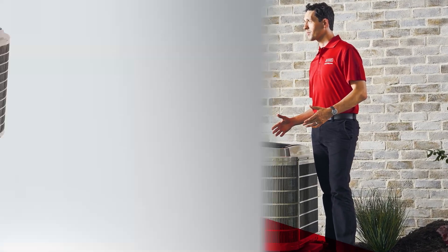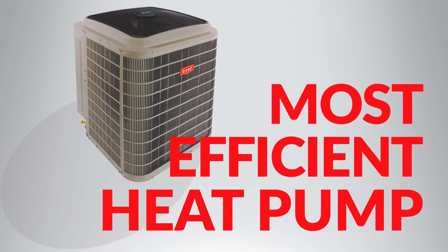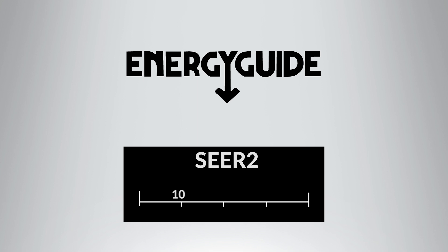The Bryant Evolution Extreme is one of the most efficient heat pumps in the industry, with a SEER2 seasonal energy efficiency ratio of up to 22 and an HSPF2 heating seasonal performance factor of up to 10.5.